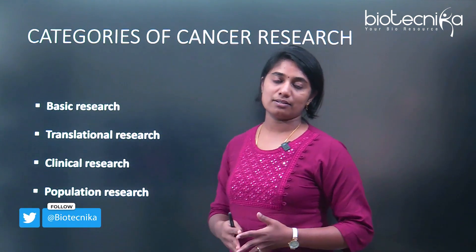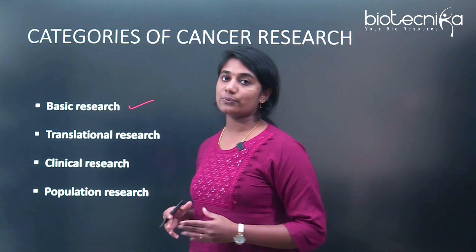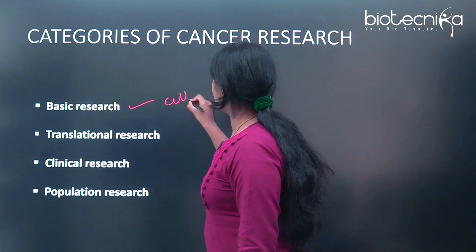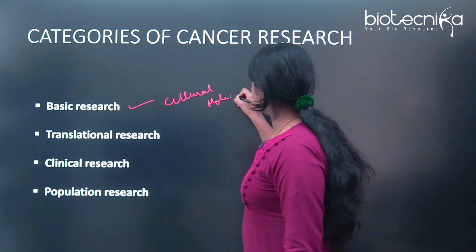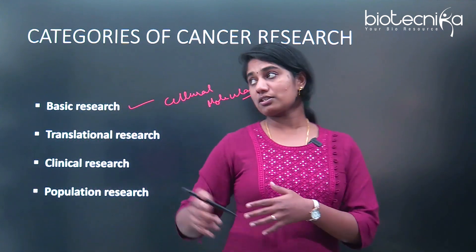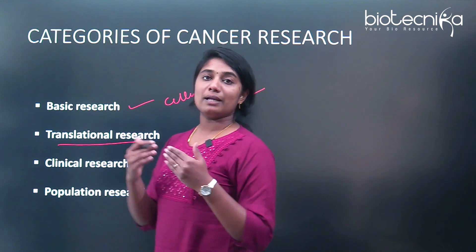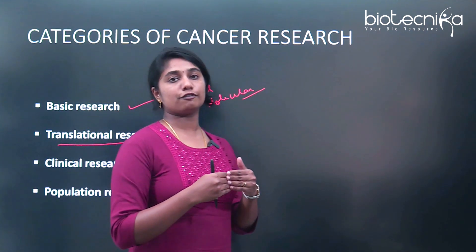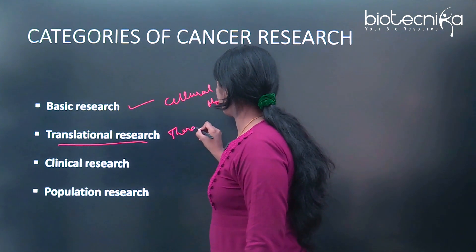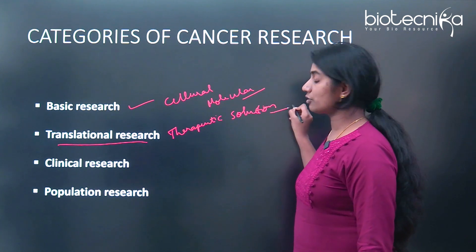What are the categories of cancer research? We have four different categories. The first is basic research — that is the medical observation and discovery of what changes happen at the cellular and molecular level. Once basic research is done, it goes ahead with translational research — what we call from lab to the bed — where you translate basic research into a cure. This is essentially therapeutic development: coming up with a therapeutic solution based on the basic research.